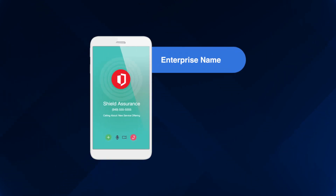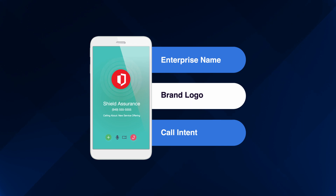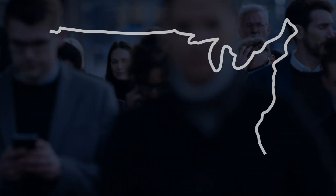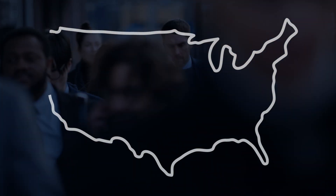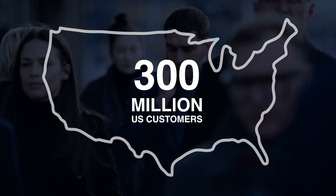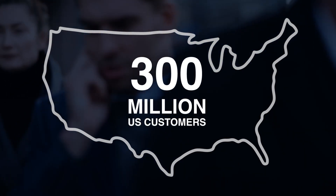Enhanced branded calling delivers the enterprise's brand name, logo, and purpose for the call exclusively for authenticated calls. As a partner to Tier 1 U.S. mobile operators, TNS has a large reach and can deliver enterprise brand information on every call to over 300 million customers of Verizon Wireless, T-Mobile, and AT&T Wireless.